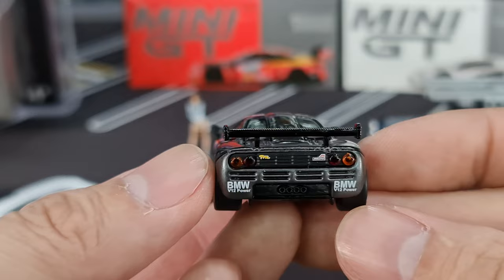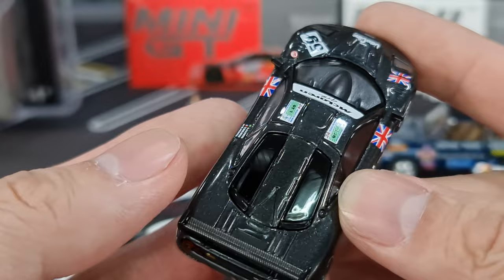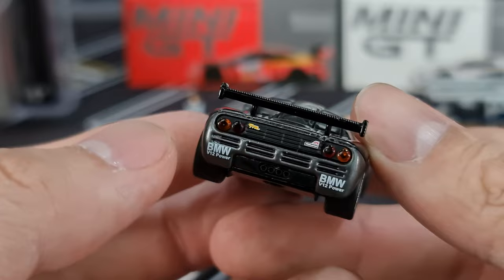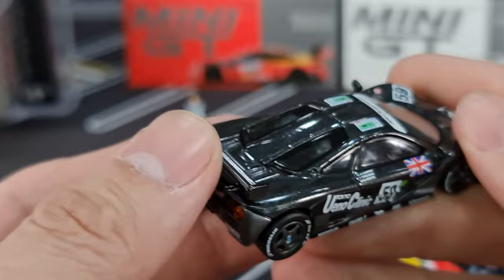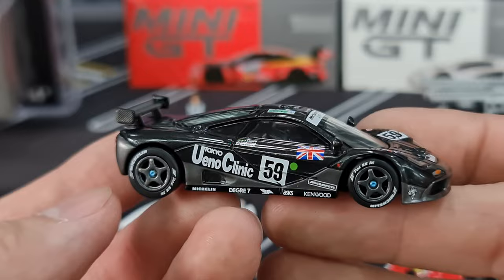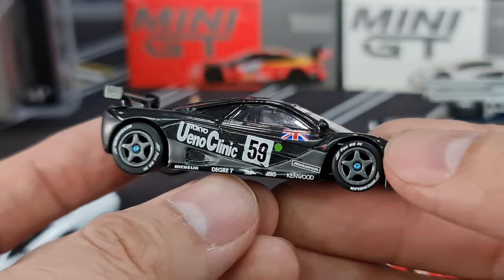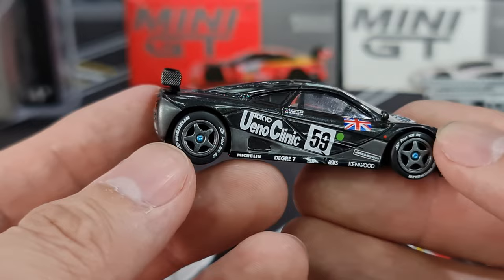Okay, BMW V12 powered — that's a BMW engine in there. Look at the taillights, separate piece, very very nicely done. The McLaren logo, I think that's a GTR logo right. Very nice, very very nice casting. I actually do collect this casting from Hot Wheels, and yeah, this is definitely going to my permanent collection.